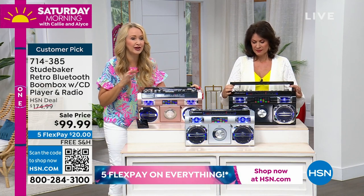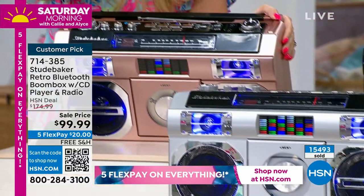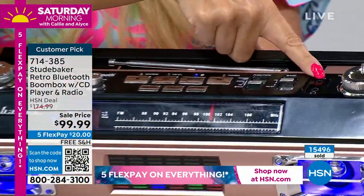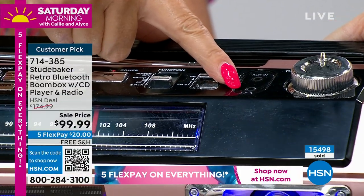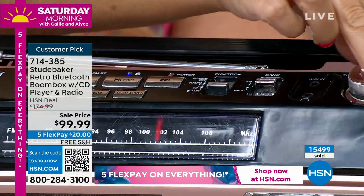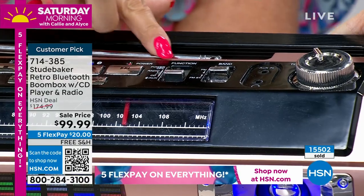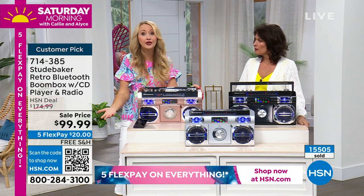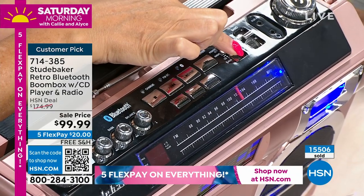Let me take you through a few advanced features. You have the ability to plug in an auxiliary device — if you find an old MP3 player with a lot of music on it, you can plug it right into the auxiliary port. You also have a headphone jack for private listening. Here's where you select FM or FM stereo, your analog tuning button to dial in the perfect station, and here's where you select all your functions. Right now I'm in Bluetooth mode, streaming from my phone — it could be music on your phone, Pandora, Spotify, or any of your favorite services.